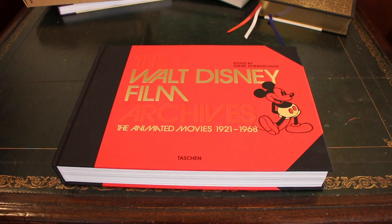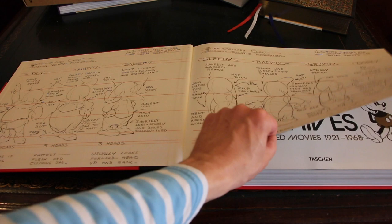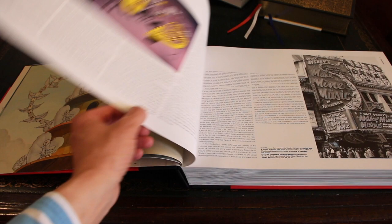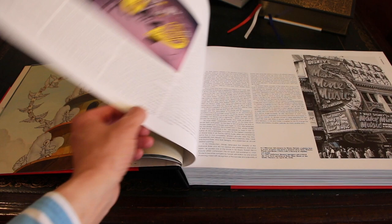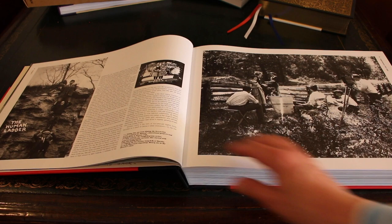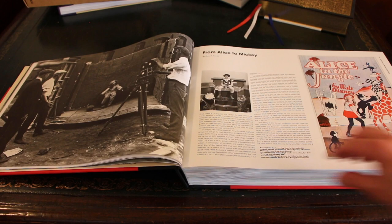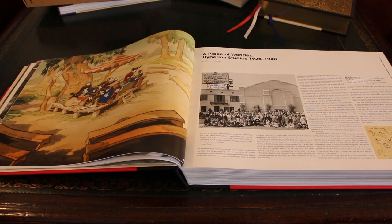The book is edited by Daniel Kotelschulte, a German who is also a curator and lecturer on film and art history. Apart from the beautiful images, it's very well documented by professional authors who have written books about Disney animation before. J.B. Kaufman, who wrote Walt in Wonderland, Snow White and the Seven Dwarfs: the Art and Creation of Walt Disney's Classic Film, and Walt Disney's Silly Symphonies, to name a few. Didier Ghez, who published the book series Walt People with Disney artist interviews, and the book series They Drew As They Pleased. The other authors are Russell Merritt, Charles Solomon, Katja Lutke, and Brian Sibley.